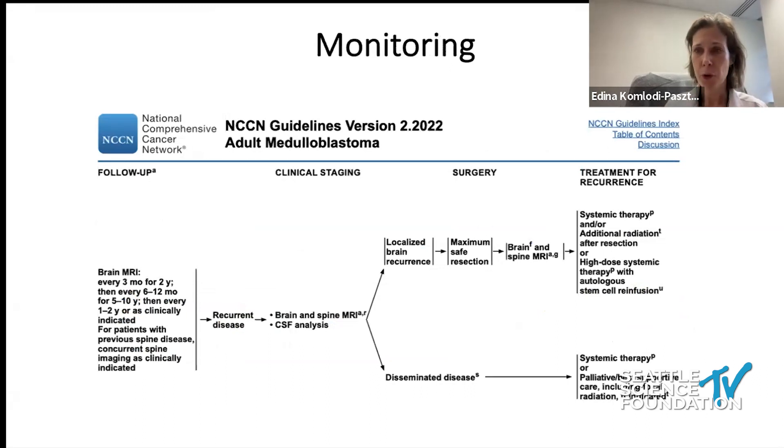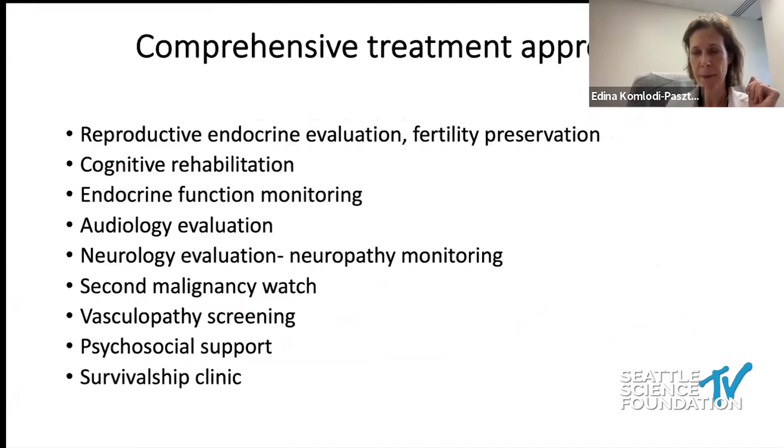Following surgery and during treatment, patients need to be followed with serial MRI imaging as defined in NCCN guidelines. These patients require a lot of additional support: fertility conservation consultation, cognitive rehabilitation started early, endocrinology referral for upcoming endocrine issues, hearing evaluation, and ophthalmology. Long-term neuro-oncology follow-up is needed for disease recurrence and secondary malignancy surveillance. If vincristine was given, neurology support for neuropathic pain may be needed, along with psychosocial support through a survivorship clinic.